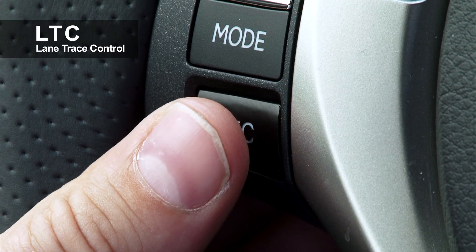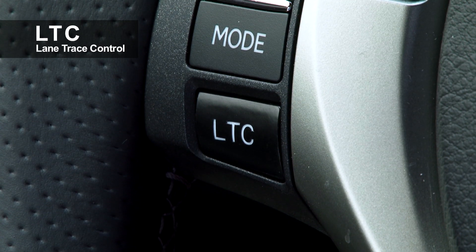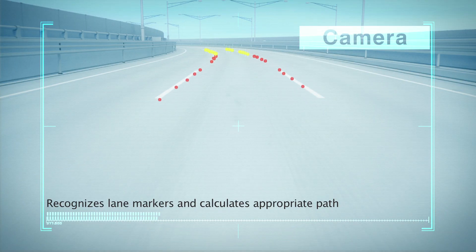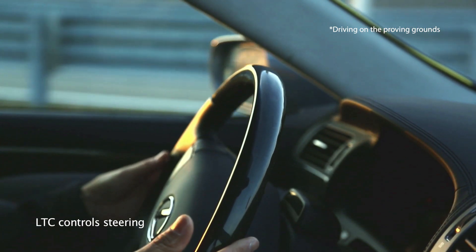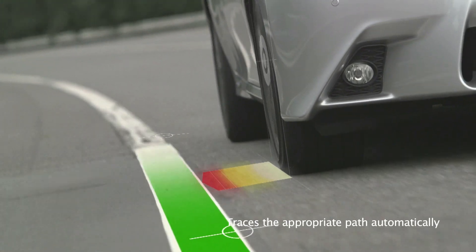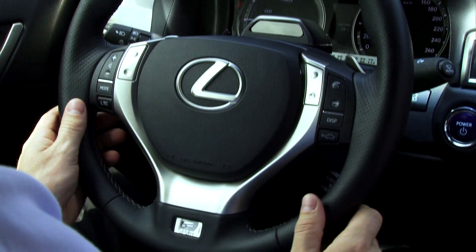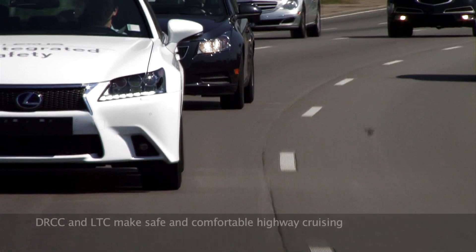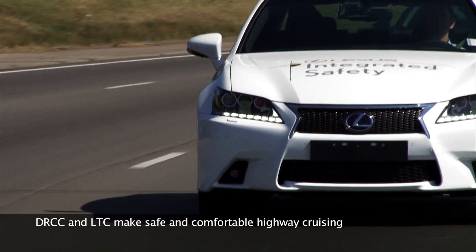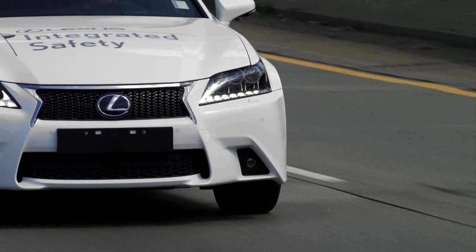Lateral Control by Lane Trace Control: LTC enables the vehicle to smoothly trace the appropriate path in the current lane by recognizing lane markers and preceding vehicles with steering control. LTC combined with DRCC makes it possible for the driver to enjoy safe and comfortable highway cruising.